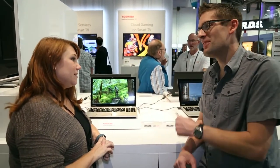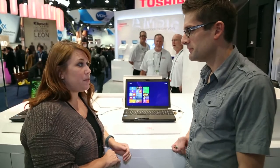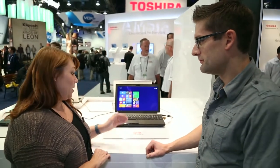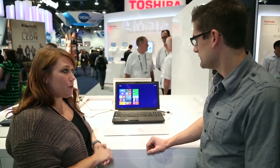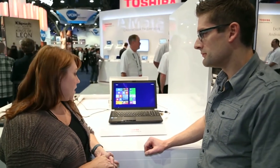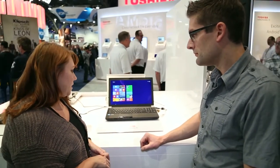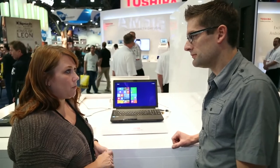So this is our Tecra W50T mobile workstation — our first mobile workstation in the market. This also has our 4K/2K display. The design of the workstation itself — we've actually gotten to a point where we are thinner and lighter than most of our competition.